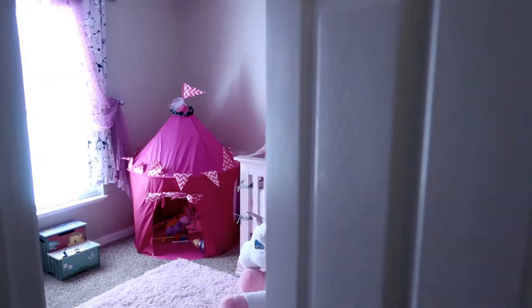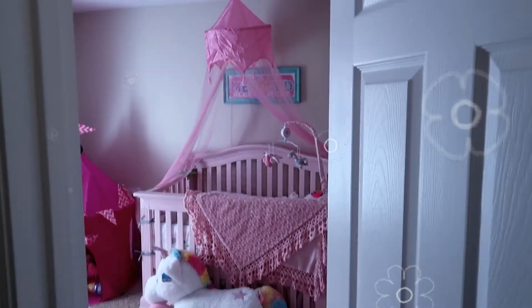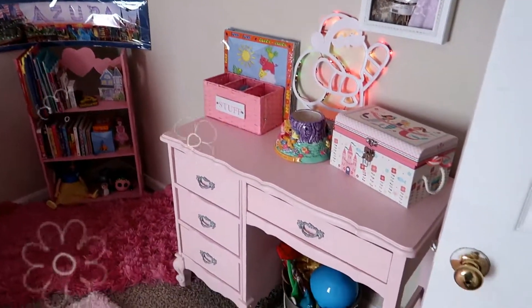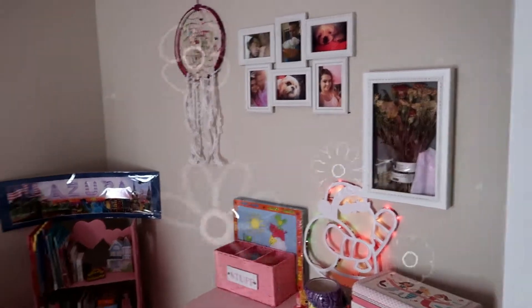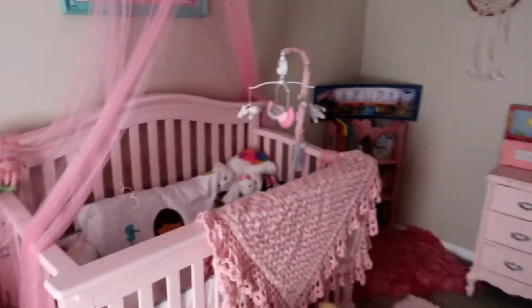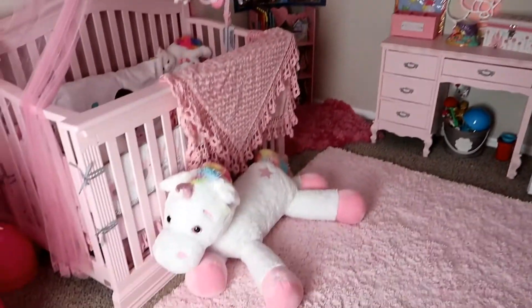Today I'm going to give you guys a nursery tour of Azura's room. I know I've never shown you guys before, but this is it, so I'm just gonna go right in. I hope you guys enjoy her room. Here's Azura's nursery — I'm gonna go ahead and show you guys a little bit of what we've got and some things that I've made for her.